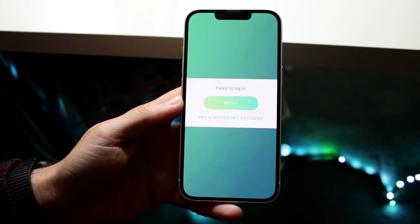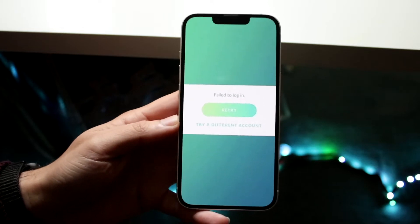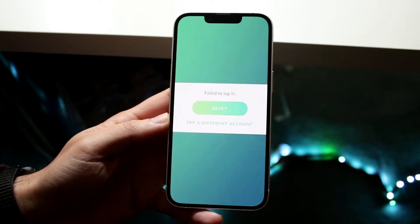You might be having an issue on Pokémon GO where for some reason you can't actually log in, or it keeps failing to log in.